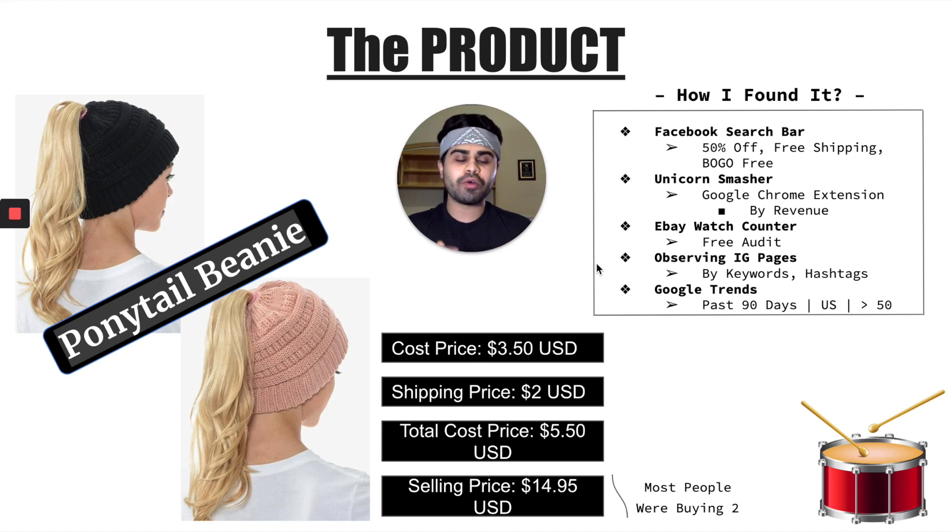Second, I used a Google Chrome extension called Unicorn Smasher. What it does is if you go to Amazon and type in a keyword like beanie or winter products, that extension lets you sort all the top-ranking products by revenue. During that period, I saw this product was coming up in the top two to four highest products ranked by revenue, which was a good indicator. Third, I went to a website called eBay Watch Count, which lets you do a free audit of all the people watching or spying on a specific product. You never only depend on one metric or one resource — you always want to do your complete due diligence.